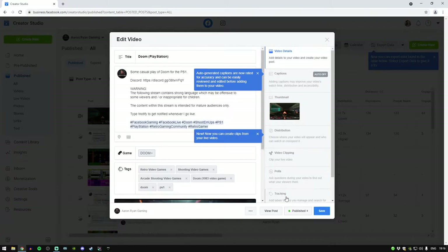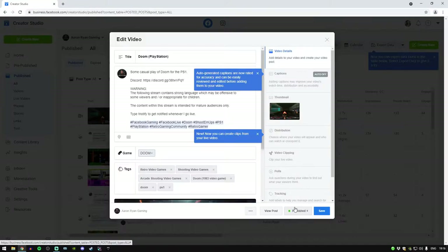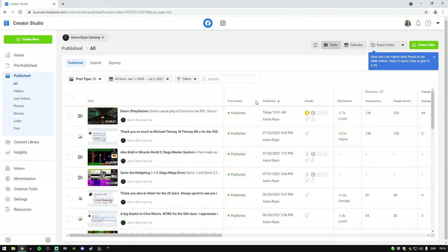Click on Edit Post. This is where it will say Expiring and give a date. For me it says Published because I already fixed it, but yours will say Expiring — so click on that. Change it from Expiring to Published, then click Save. Once you do that, your stream will remain on your page.